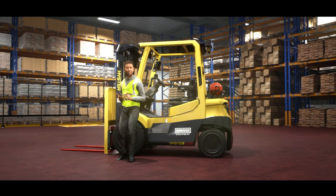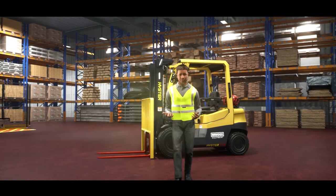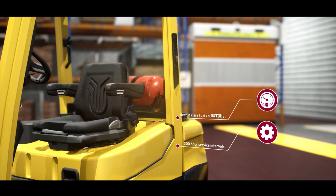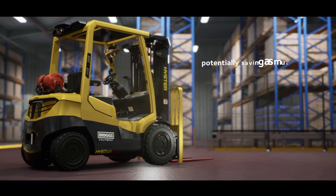At Briggs we are always looking to deliver the most robust, reliable and energy efficient solutions our customers have come to expect. That's why our new A-Series ICE trucks have 500-hour service intervals and best-in-class fuel consumption, CO2 emissions, noise and vibration figures, not only contributing to a cleaner, greener, less noisy workplace.